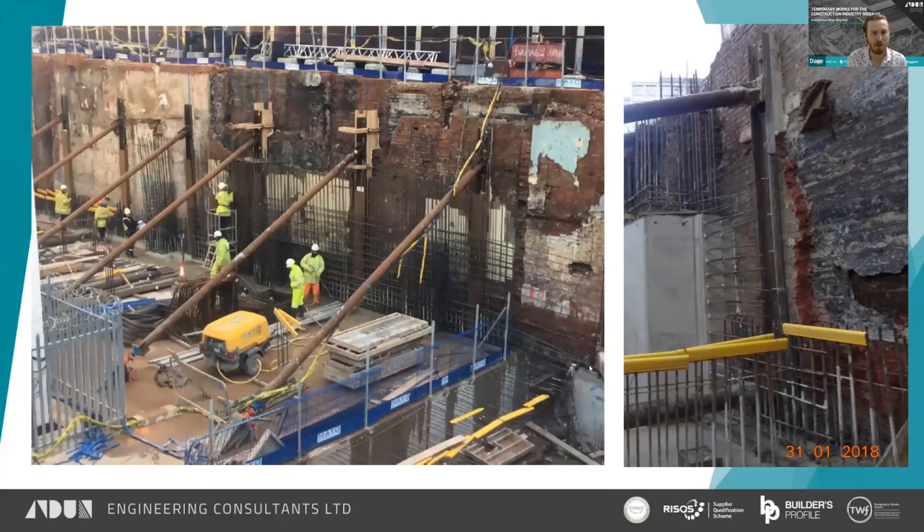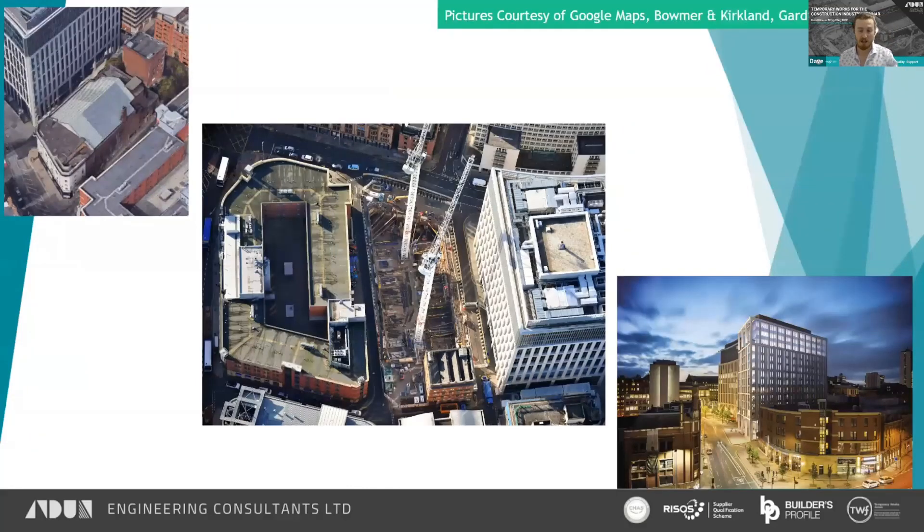The project is now completed. You can see the sequence of events from the old 1920s theatre through the construction to an image of the final structure.